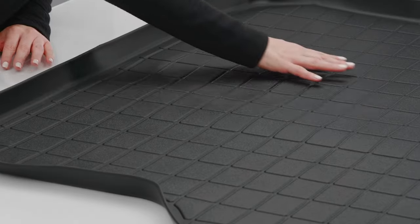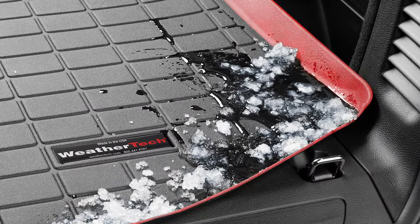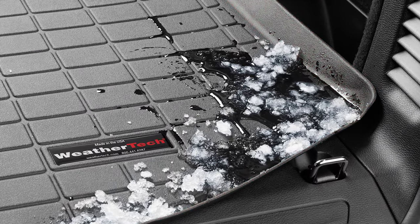Cargo Liner features a textured finish that helps keep items from shifting as you drive, and a surrounding outer lip that helps contain any spills within the Cargo Liner itself.